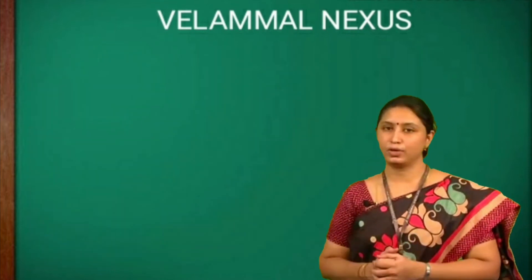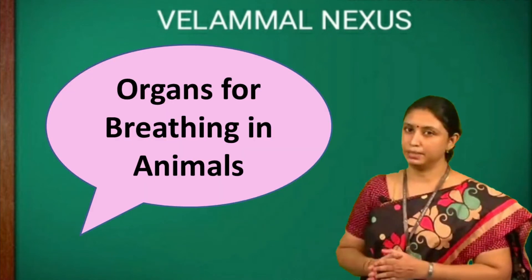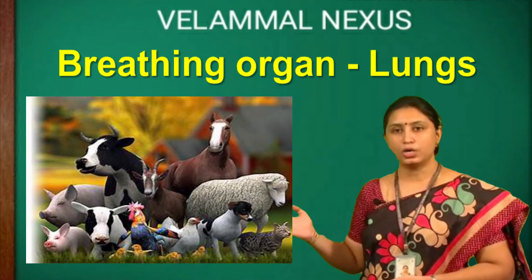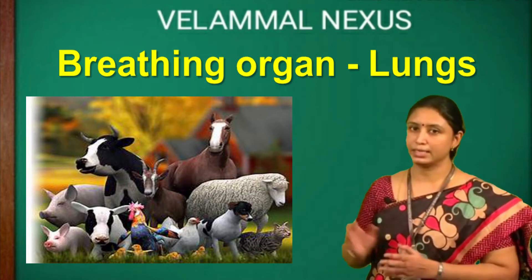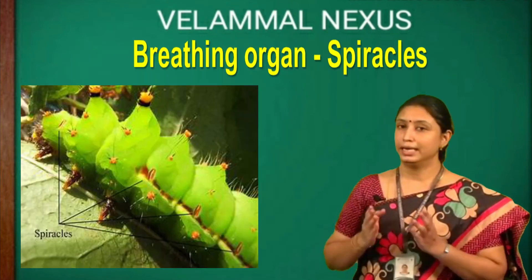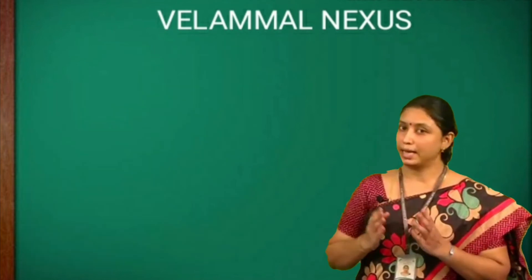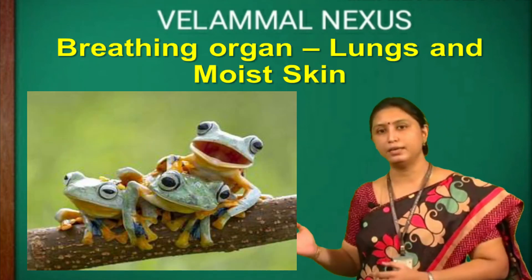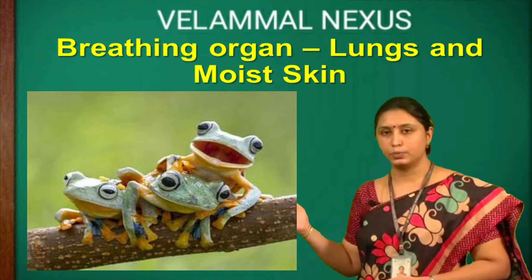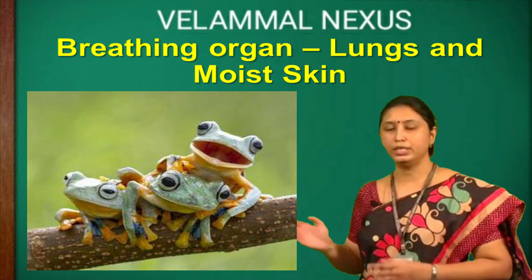Children, it is time to recall. Today we learnt about organs for breathing in animals. Humans, birds, cow, dog and cat breathe through the lungs. Gills are the breathing organ in fish. Insects breathe through their tiny holes called spiracles. Amphibians have more than one breathing organ — for example, frogs breathe through the lungs when on land and through the moist skin when in water.